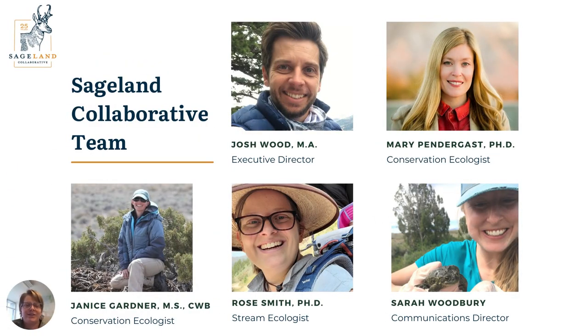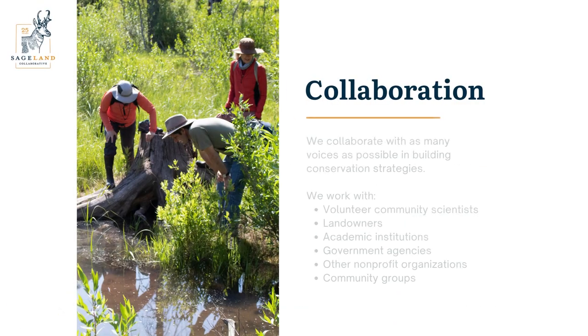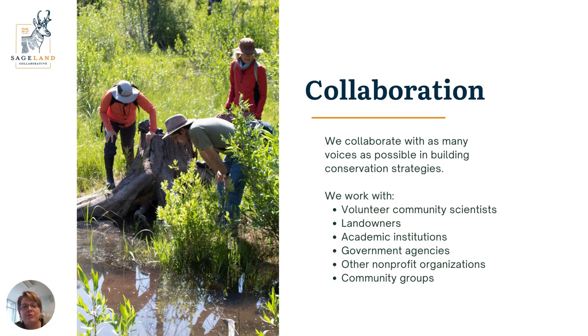Here's our team at Sageland Collaborative. We have our boss, Josh Wood, at the helm as executive director, and Sarah Woodbury is our communications director. And then we have three scientists trained in conservation: Mary Pendergast, Janice Gardner, and myself, Rose Smith. Even though we're a small group, we get a lot done through collaboration and partnerships — hence the collaborative in our new name.